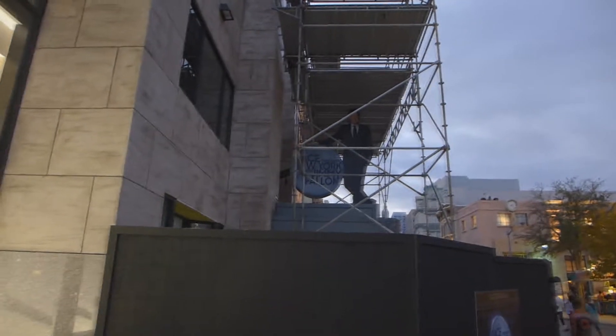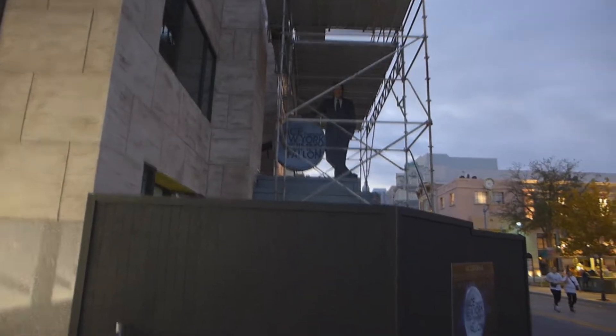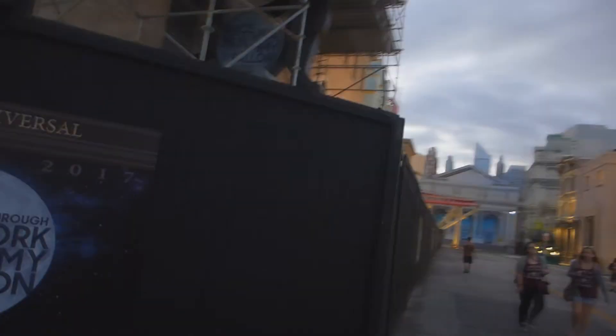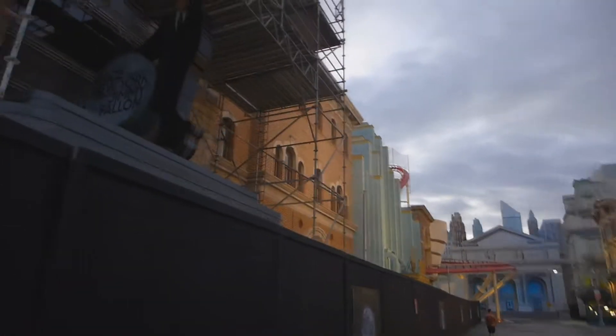So yeah, it looks like they're putting the finishing touches on the sign with Jimmy's big smiling, grinning face. And it's going to use the flying theater technology — you're going to go racing through New York with Jimmy Fallon.